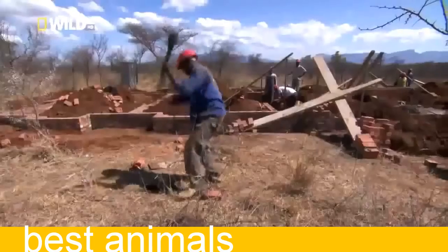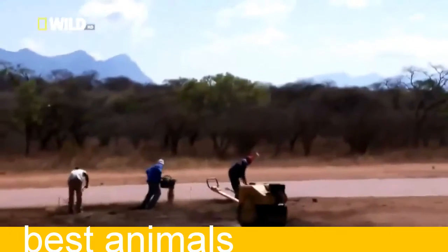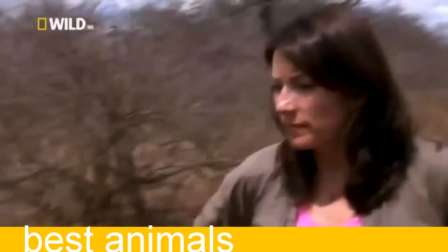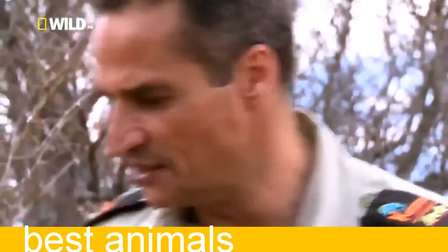Unfortunately, the spider likes a kind of soil also popular with home builders. And it refuses to move, even when the bulldozers come. It's going to tuck down right under there in a panic, and as soon as they cover it over — slow, terrible death. So we absolutely need to move it. This is an emergency situation.